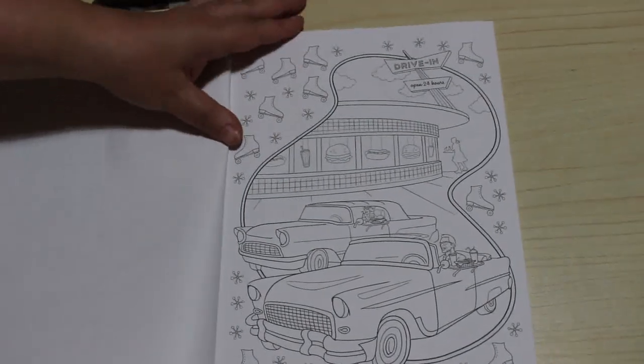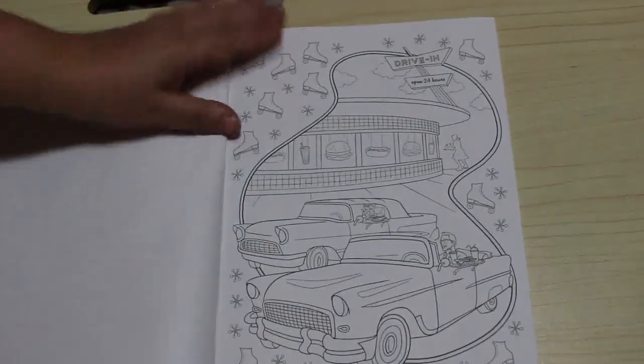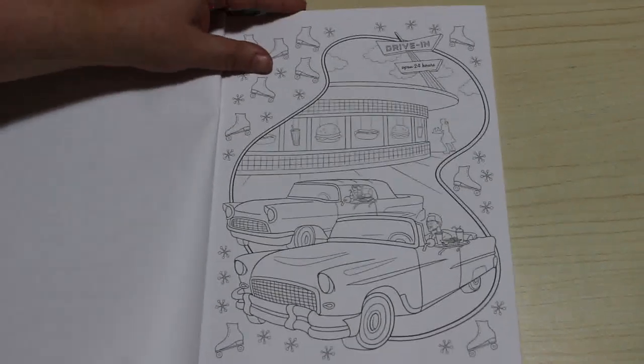And then we've got this one with the car, which is the cover picture, I believe. I like that — you've got the roller skates and the cars.